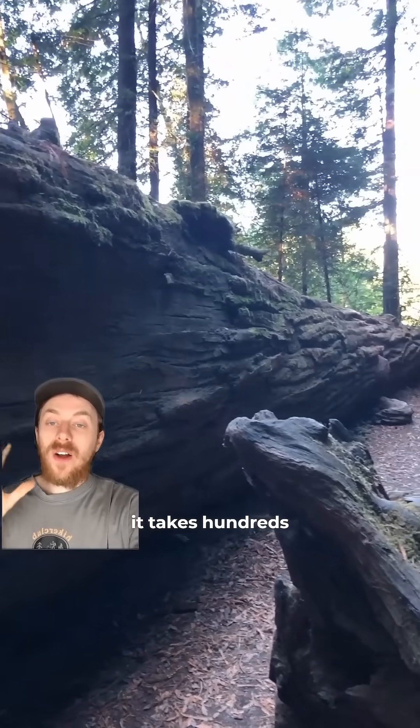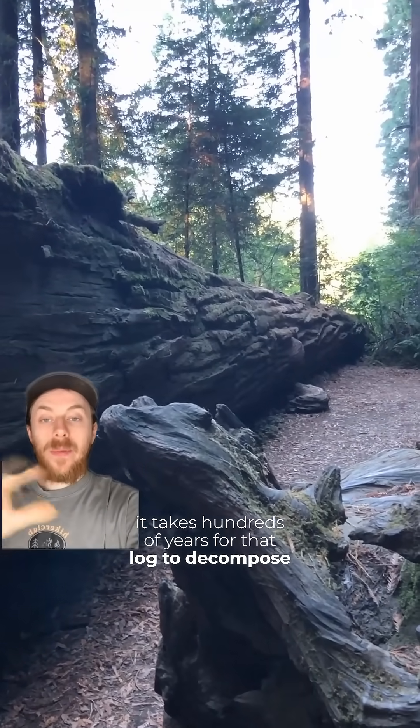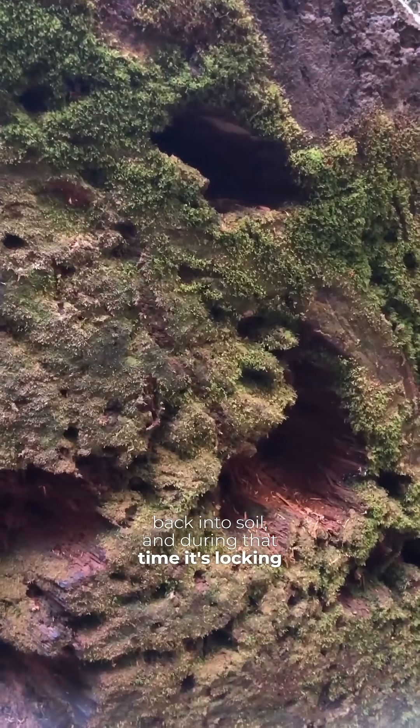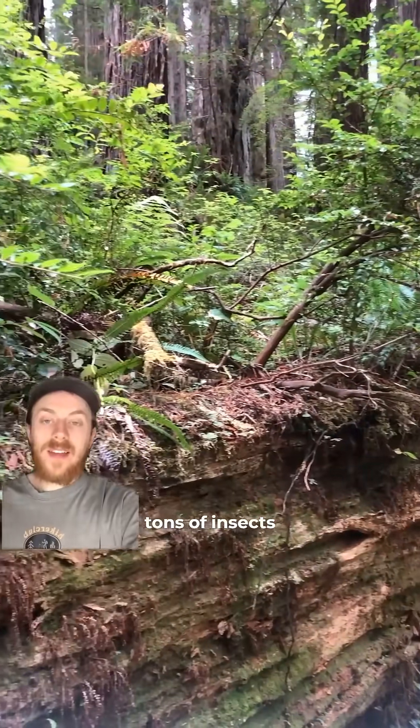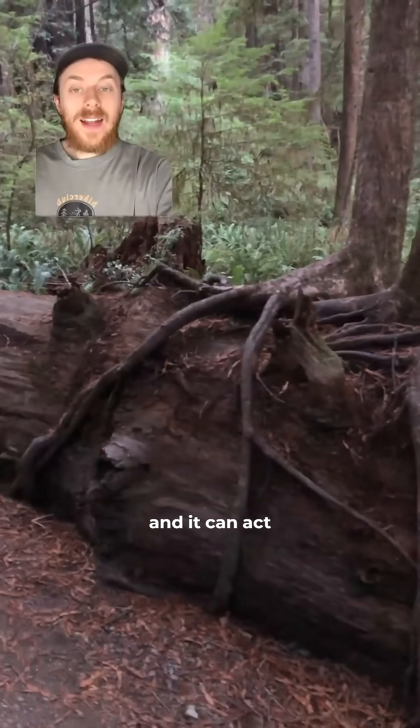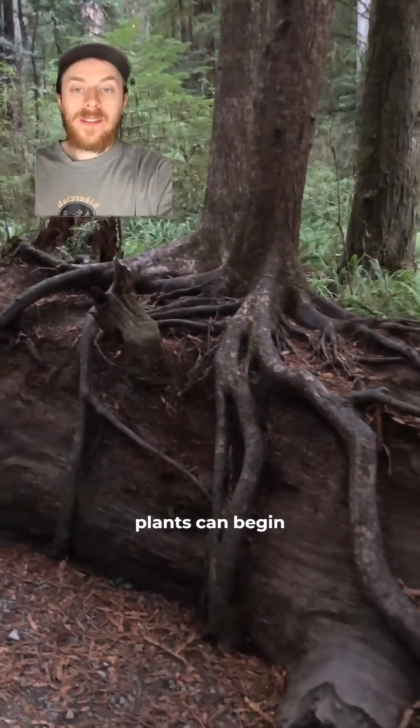But if an intense fire or something else actually kills a redwood, it takes hundreds of years for that log to decompose back into soil. And during that time, it's locking up tons of carbon in that log, it's supporting tons of insects and birds and other wildlife, and it can act as a nurse log upon which other plants can begin to grow.